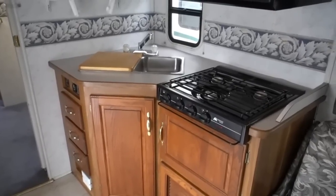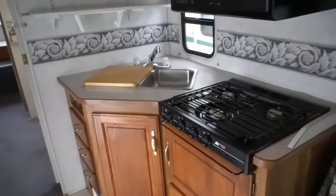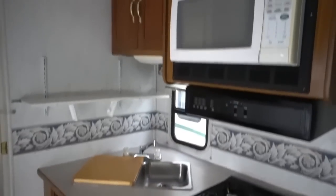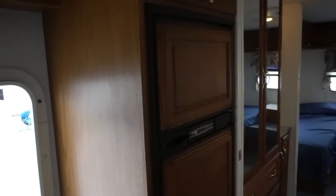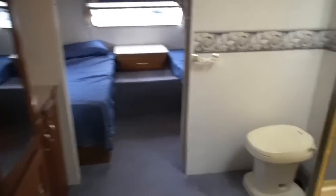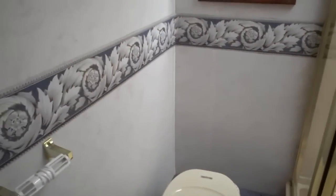Sorry about that — had to make a couple of quick adjustments on the camera. Continuing on the tour: got a walk-through kitchen, original linoleum still in good shape. Got an RV Norcold refrigerator-freezer. Got a step-through bathroom, and I like this bathroom setup.